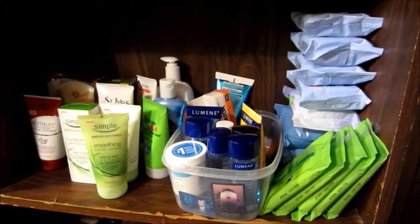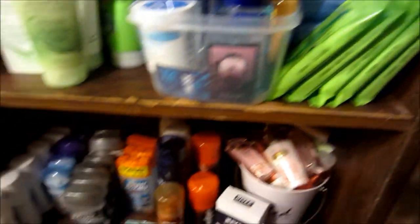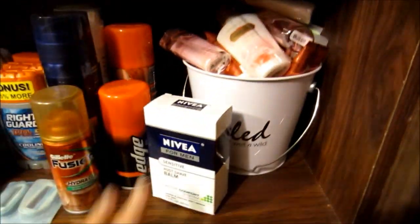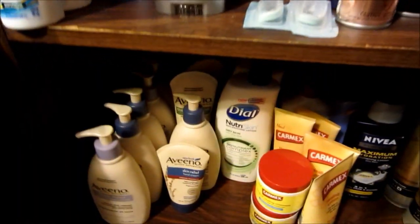Down here we have all the makeup remover, face wash, just various little things. This whole little bucket's full of lotion, and then we've got shave cream, deodorant, a couple more little razor hats.